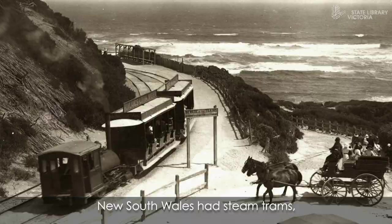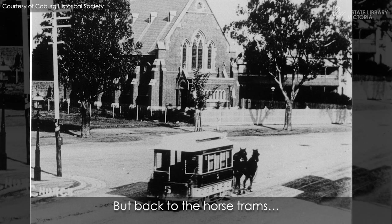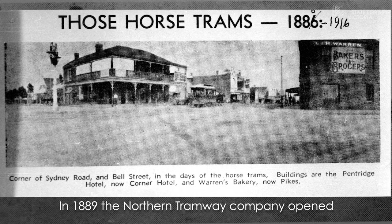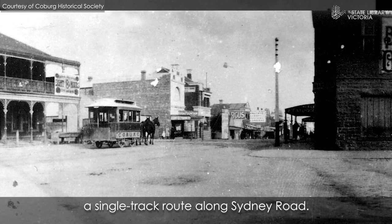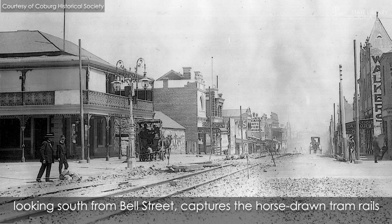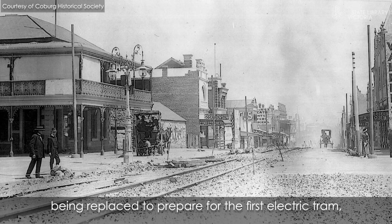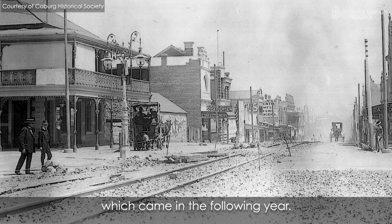New South Wales had steam trams but they didn't take off in Victoria. This is an early Coburg tram. In 1889 the Northern Tramway Company opened a single track route along Sydney Road. It ran until 1915, and this photo of Sydney Road looking south from Bell Street captures the horse-drawn tram rails being replaced to prepare for the first electric tram which came in the following year.